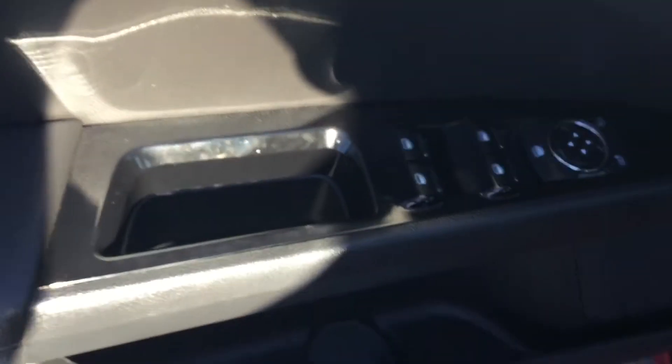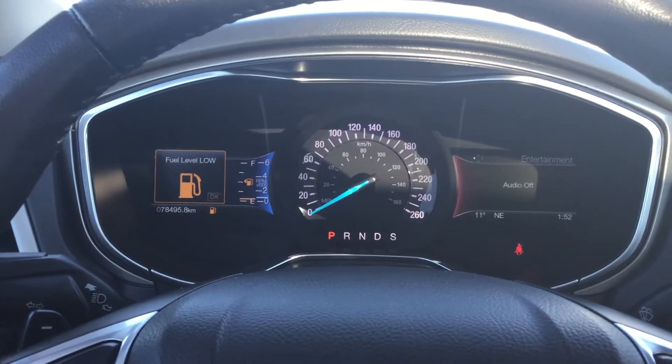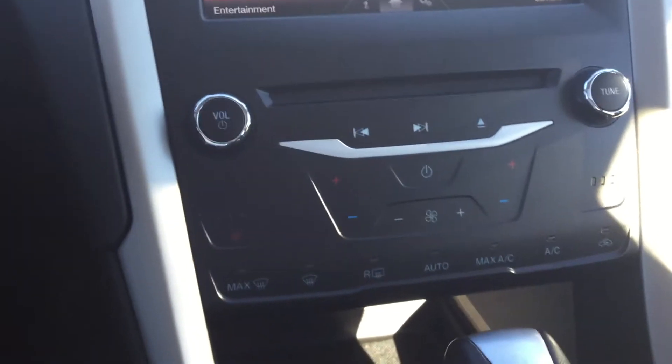Taking a quick step inside, you can see we still have the coded entry along with your power options on the door. Sitting in the driver's seat, you can see that we have a nearly identical interior — the only thing I can see missing would be your cooled seats.